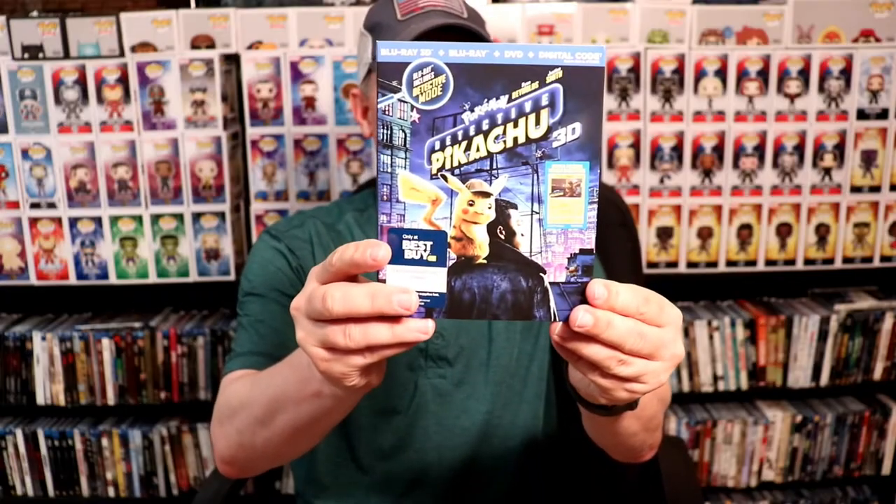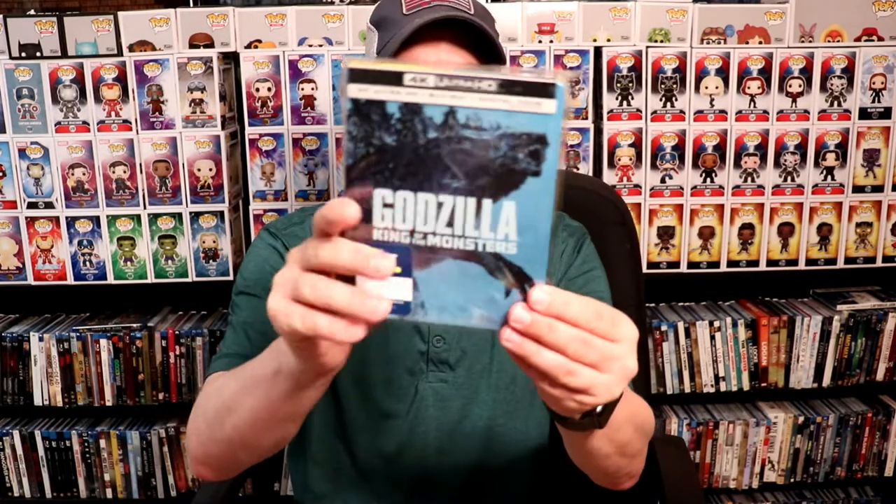I also got a nice box set for One Flew Over the Cuckoo's Nest — got this at Walmart for $14.97. I got the Batman Hush steelbook from Target, the Best Buy exclusive Detective Pikachu in 3D, the Godzilla 4K steelbook from Best Buy and also the 3D edition, the Walmart exclusive Rocketman steelbook, and also the Best Buy exclusive 4K steelbook.